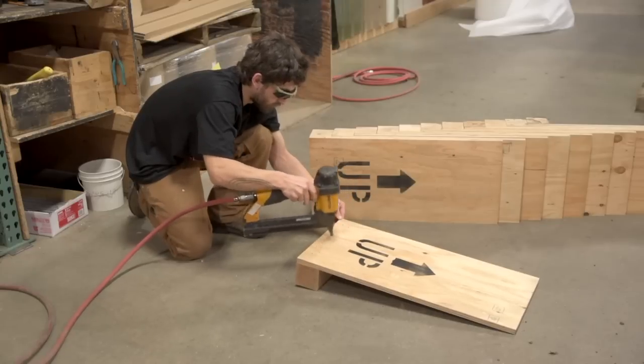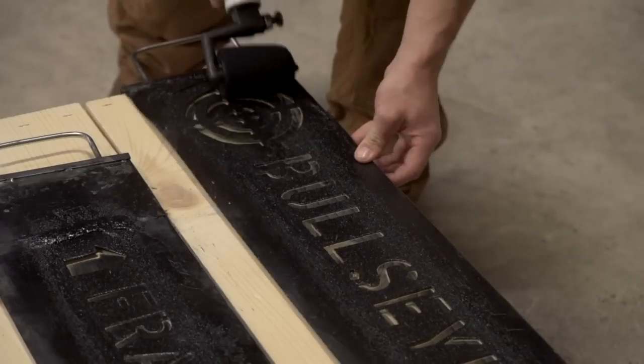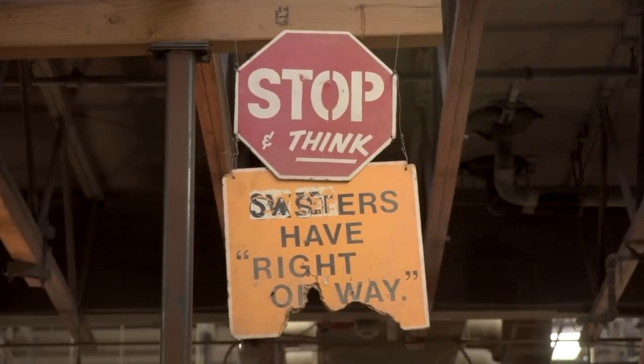We ship our glass all over the world — all over North America, Europe, South America, Africa, Asia, Australia. It's hard to think of somewhere we haven't shipped.